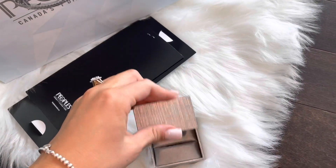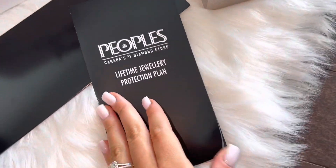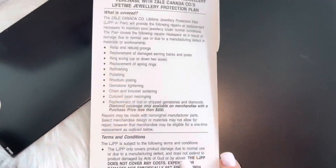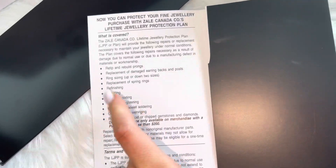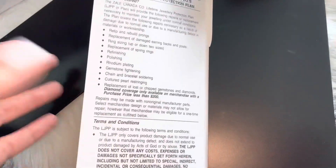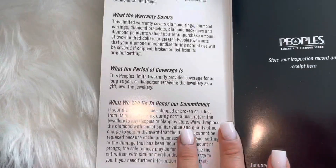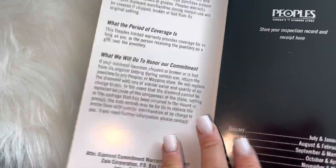It also came with some warranty as well. It came with a lifetime jewelry protection plan, which covers things like resizing, repolishing, and basically anything that was to go wrong with the diamonds can get fixed. They also include their lifetime diamond commitment, which covers additional warranty terms.